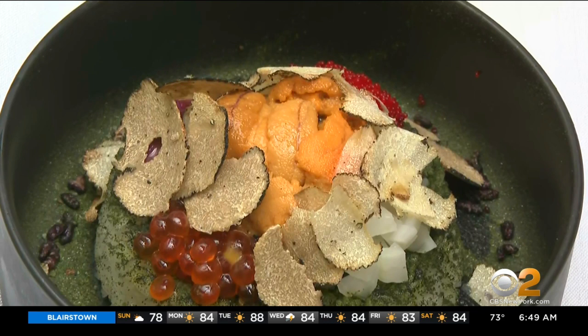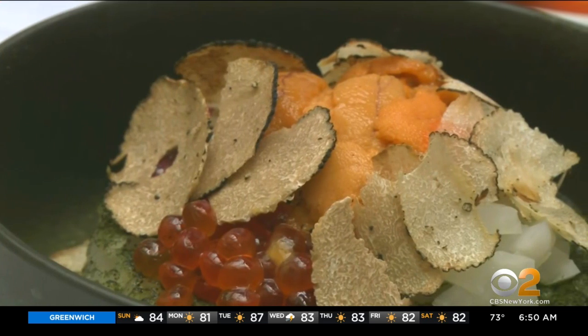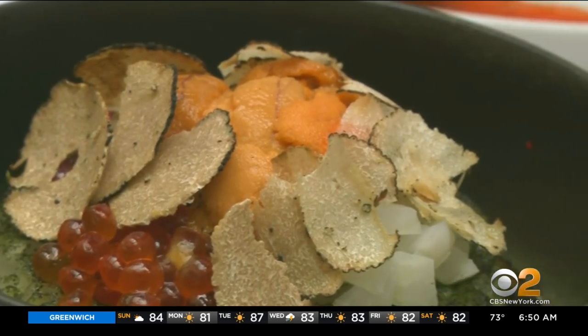For the mains, an option for adventurous foodies is sea urchin with truffle. Incredible. This has a price supplement, but it's well worth it. You have to mix it together — it's got the rice, it's got the herbs, it's got the caviar. It's got everything.